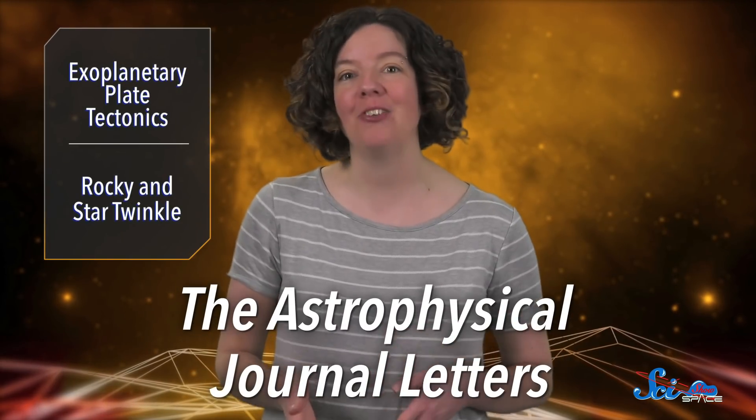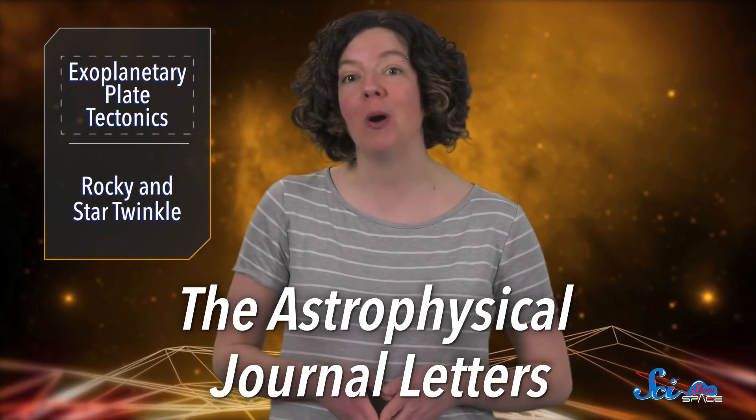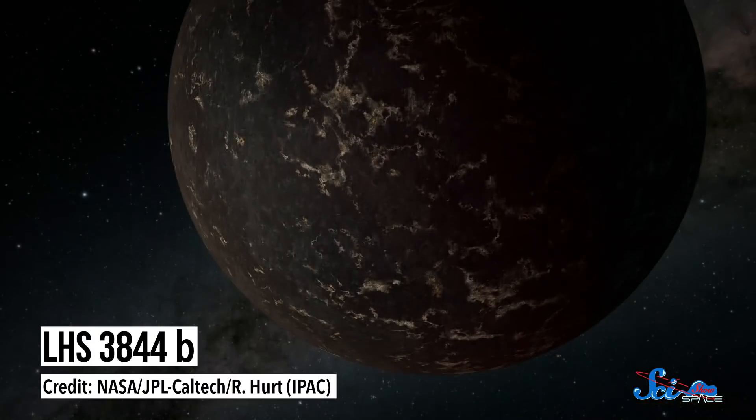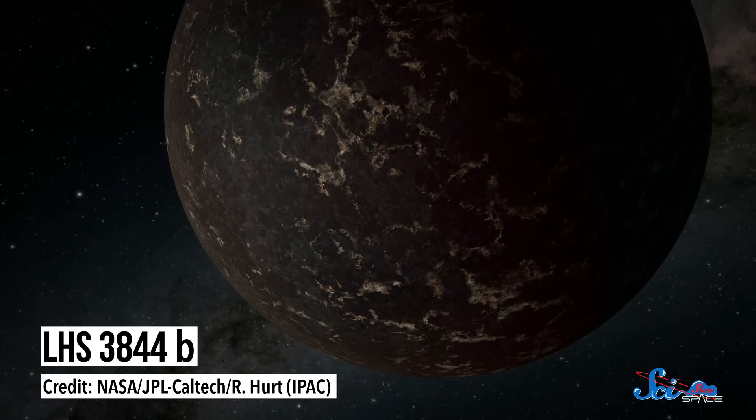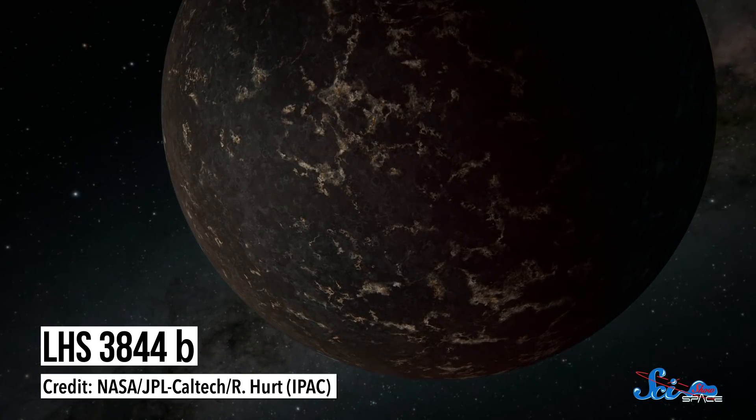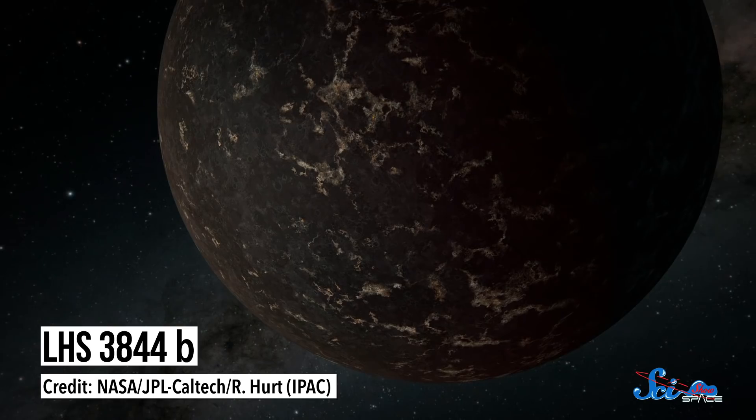So it's no surprise that astronomers are looking for this activity elsewhere in the galaxy. And in a paper published late last month in the Astrophysical Journal Letters, one team proposed that they might have found it. They looked at a planet called LHS 3844b and found that it may not just have tectonic activity — it might also be half-covered in volcanoes.